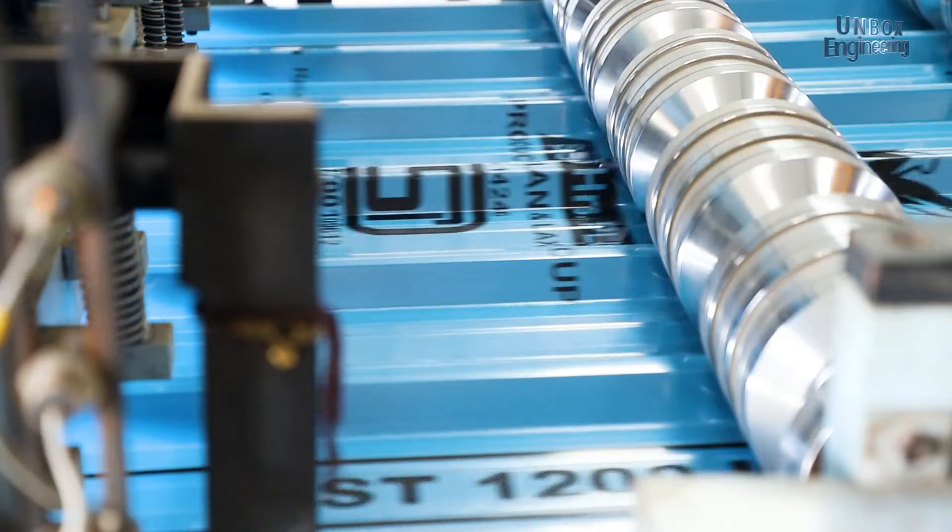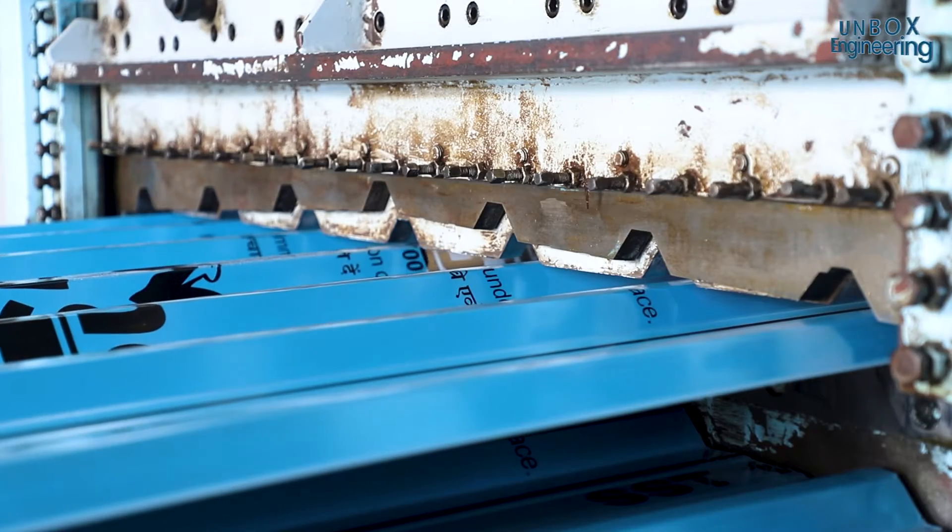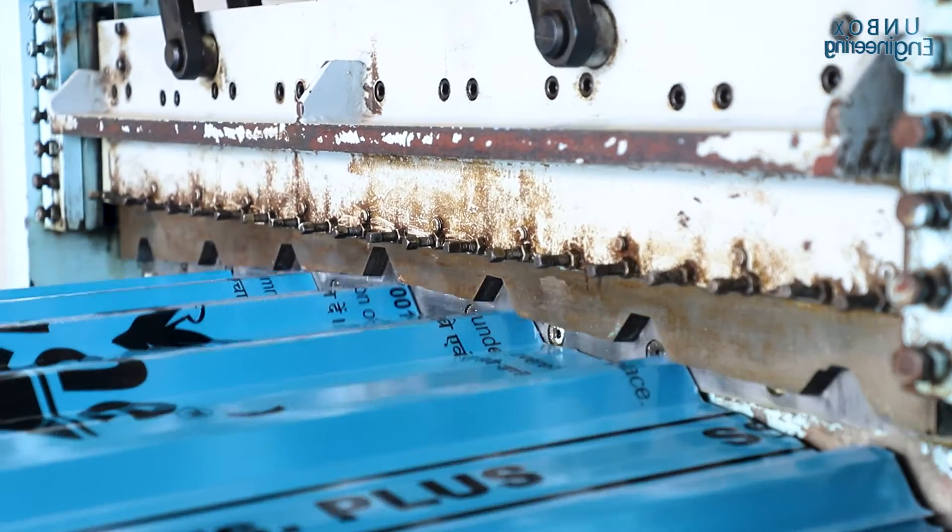Different projects require different length sheets, so when a roof sheet reaches its required length it is automatically cut with a metal sheet cutter.